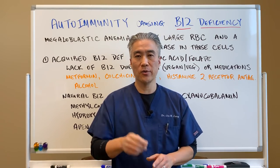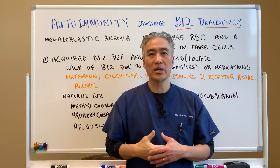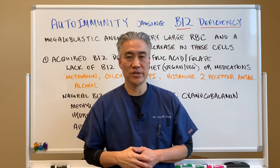Welcome back. This is Dr. Jin Sung. We're at Clinical Excellence Meets Excellent Results. Today we're going to talk about autoimmunity and B12 deficiencies.